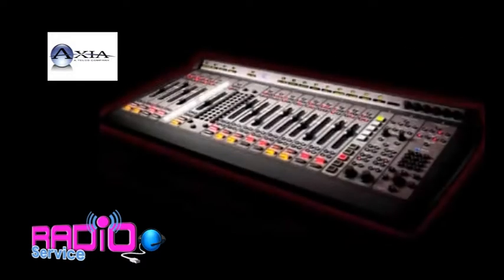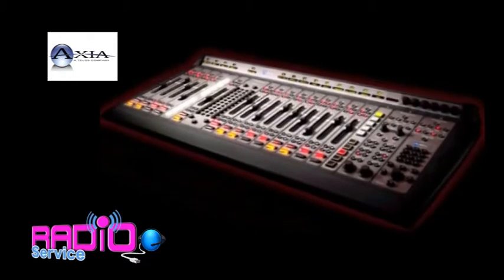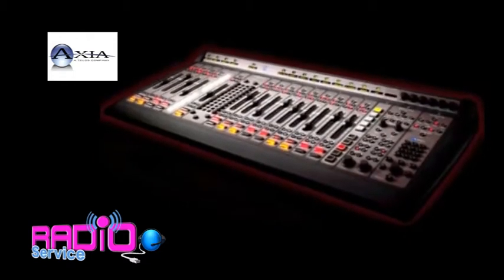Ready for IP Audio? With a console like this, who wouldn't be? With Axia, IP Audio is easy.